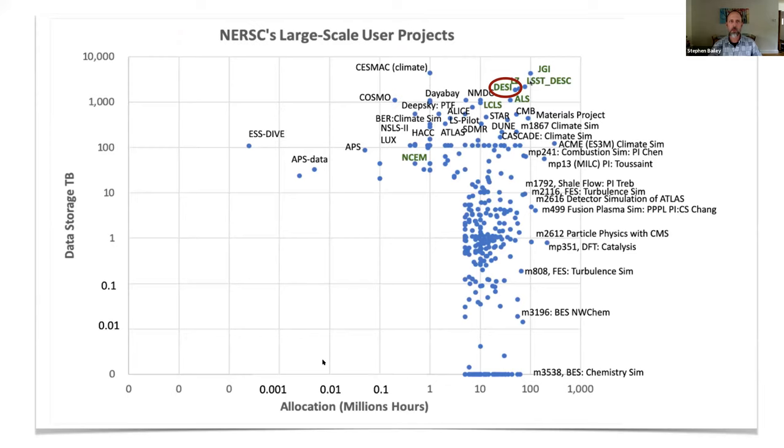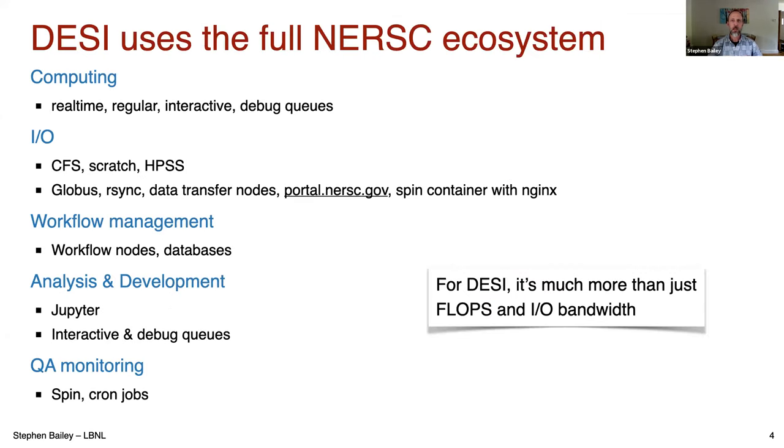Where we sit among large-scale user projects: horizontally is allocation in millions of hours, vertically is storage in terabytes. We're not the largest allocation, we're not the most data, but along the diagonal we're in the top five for big data and big computing. It's about much more than just flops and IO bandwidth. We use all the different queues, all the different IO systems, workflow nodes, Jupyter, Spin services, cron jobs — we use everything.